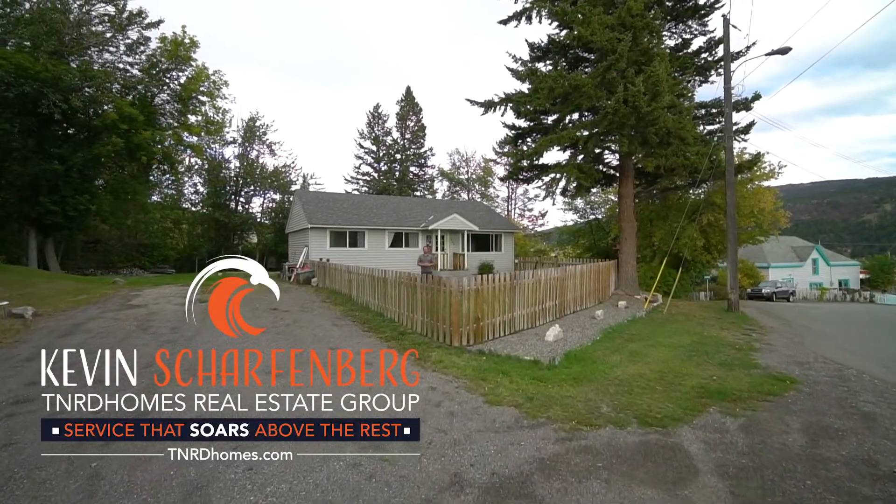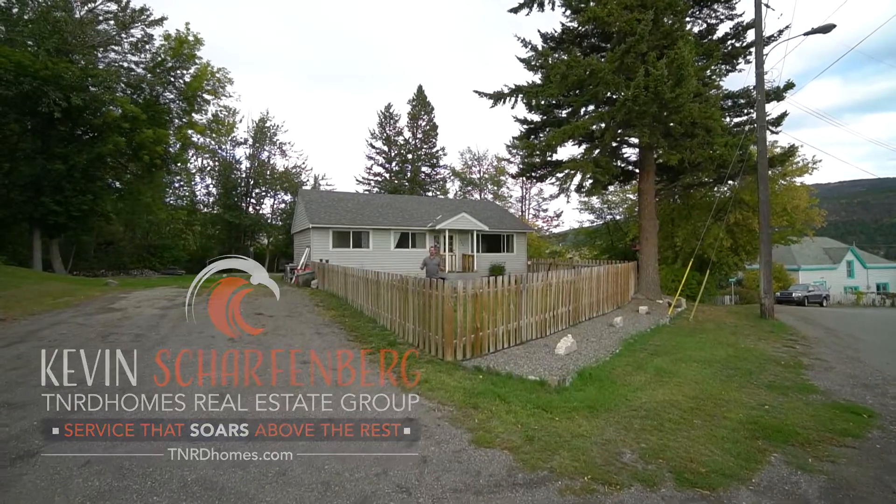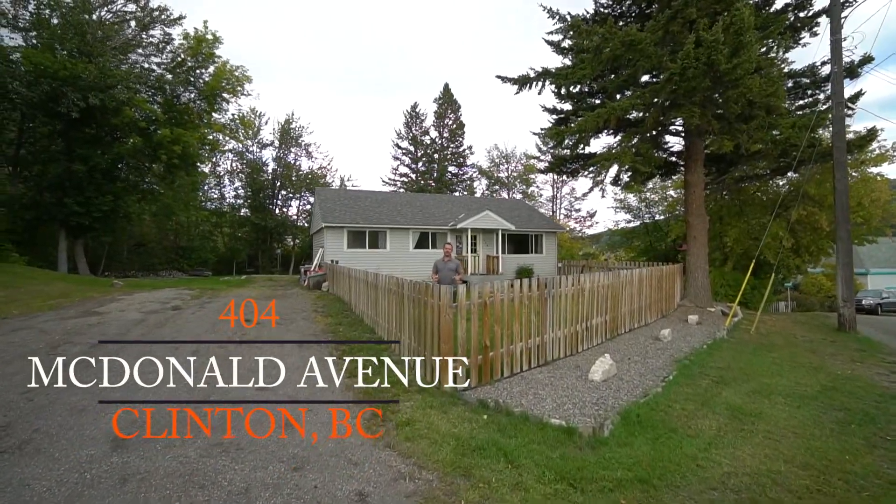Hey, I'm Kevin Sharvenberg with the T90 Homes Real Estate Group. I'm bringing you this excellent new listing at 404 McDonald Ave in Clinton.